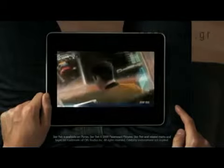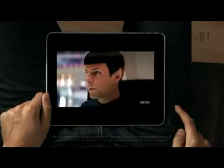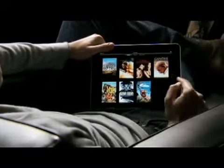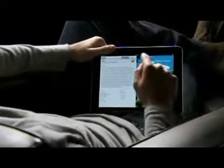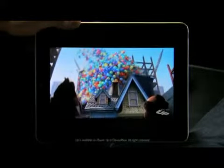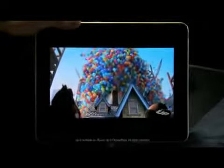This is an unbelievable device for watching video. The user interface we built for this is just fun. When you see something, you touch it with your finger and it starts playing — there's no delay. The quality of this video is amazing. You can double-tap and fill the whole screen.